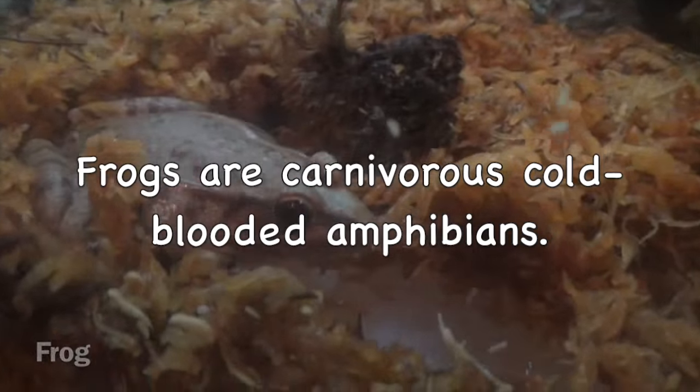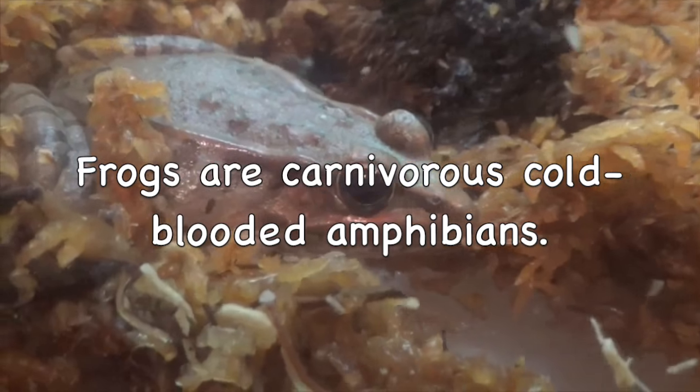Frogs are carnivorous, cold-blooded amphibians.